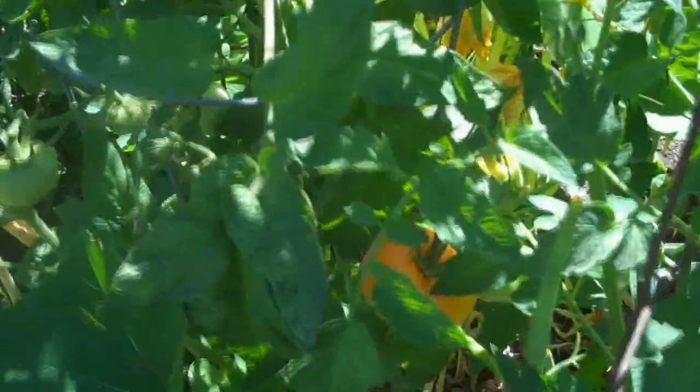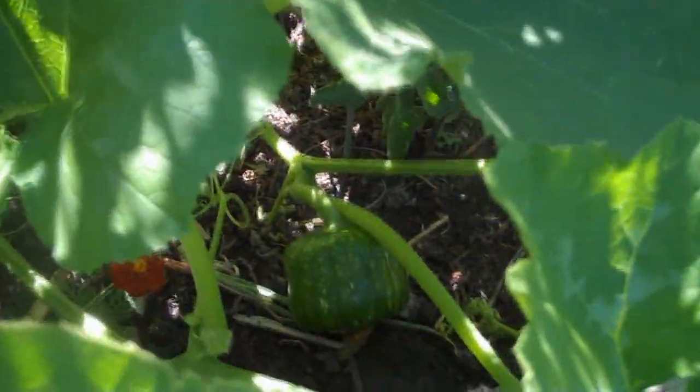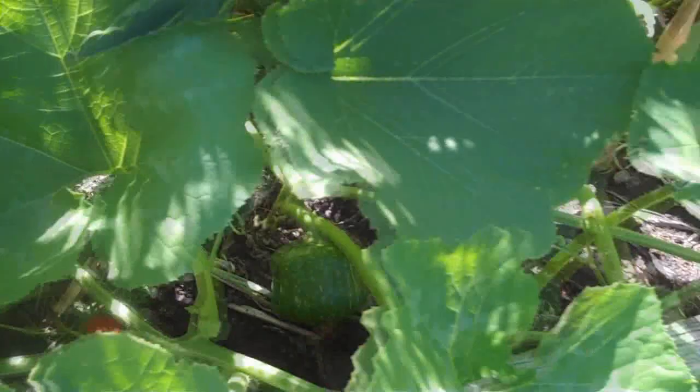I got a brandywine yellow starting to ripen, but it has quite a bit of blossom end rot on the bottom. I think in my case it was not enough water at one time. And I'm starting to get some squash here. Got some buttercups in there.